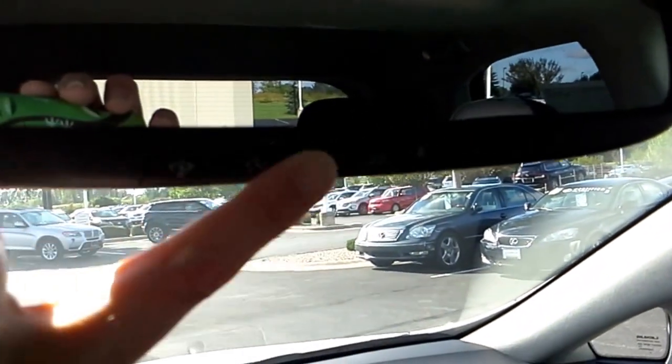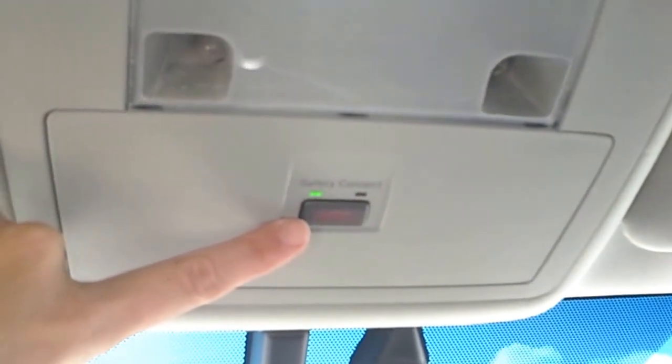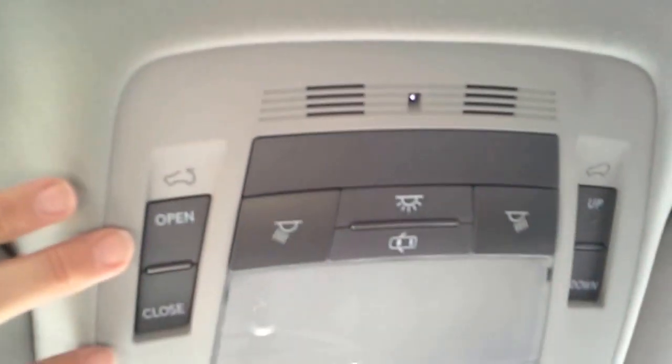The car has a HomeLink system — you can't really see it but there are three different buttons here for your garage door openers. It also has an SOS button, which is just like having a 911 button in the vehicle — you get this service free for a year. These are your moonroof controls, and the car does have a moonroof.